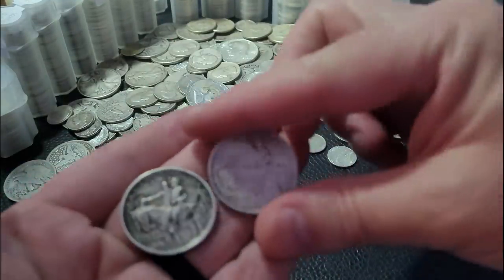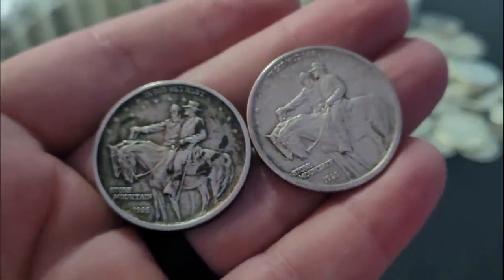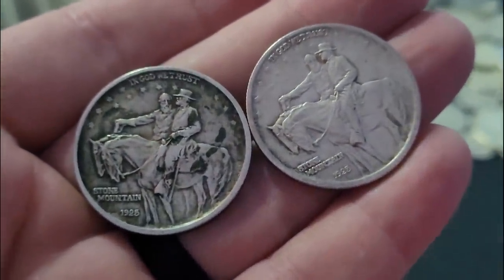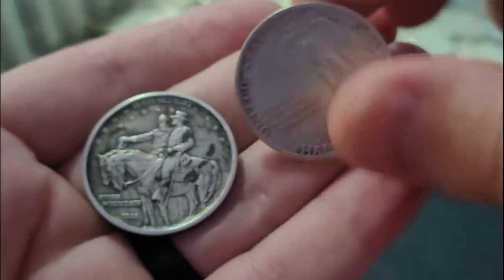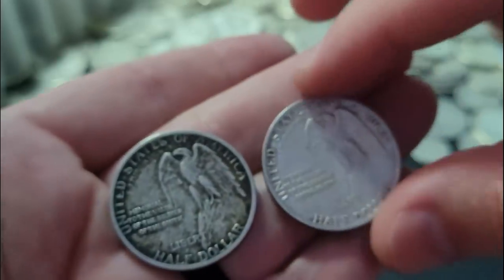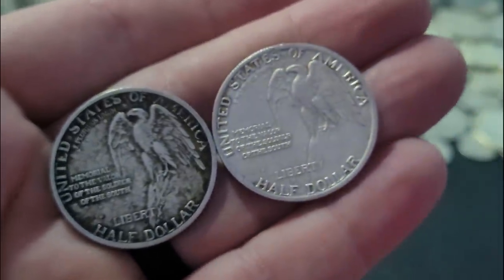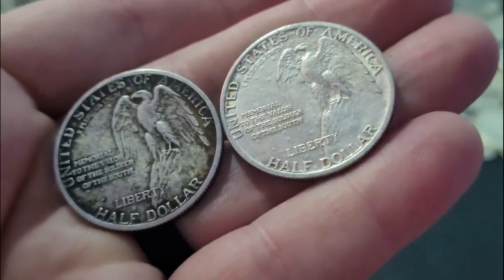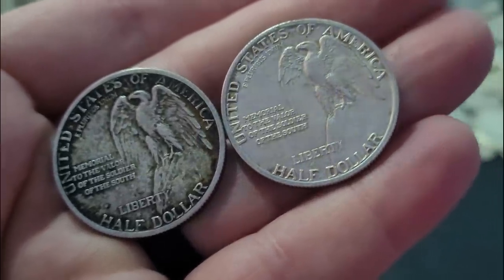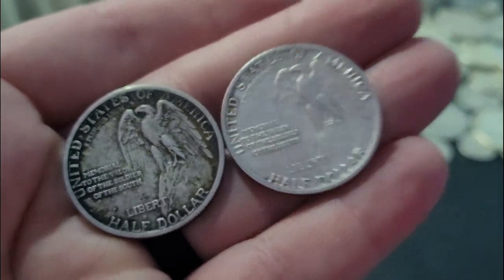Let's bring in the two Stone Mountains real quick. Here you go — those beautiful 1925 Stone Mountain half dollars with the incredible eagle on the reverse. Absolutely gorgeous half dollars. 'Liberty — Memorial to the Valor of the Soldier of the South.' Great looking half dollars.